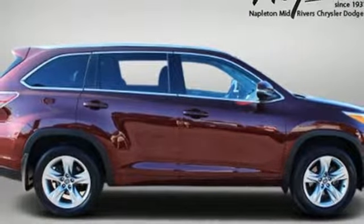You've got a busy day ahead and this Highlander is ready to help you tackle it. Take it for a test drive today.